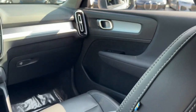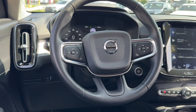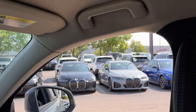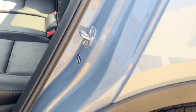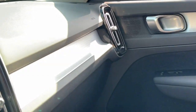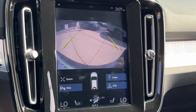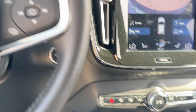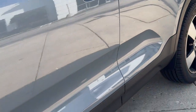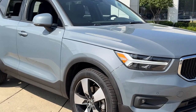Tasteful style meets practical versatility in this beautifully crafted XC40. See for yourself when you take it out for a test drive. Our professional staff looks forward to giving you excellent service. We'll see you next time.